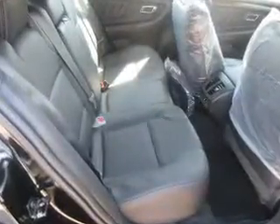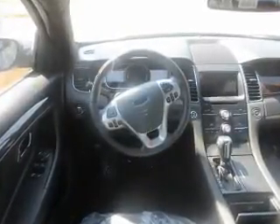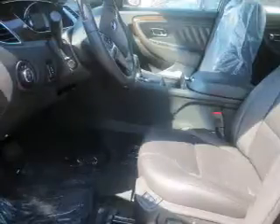Inside you'll find ventilated seats, leather seats, heated seats, Bluetooth connectivity, Sirius XM satellite radio, and auxiliary input. Remote start, steering wheel controls, push-button start, and automatic climate control.